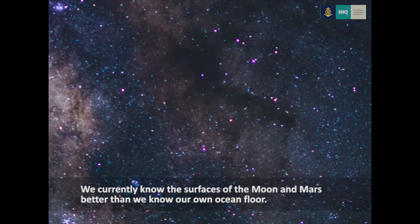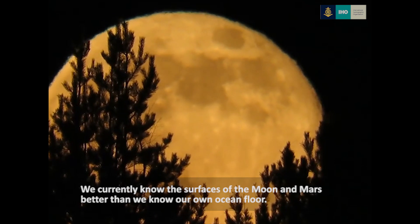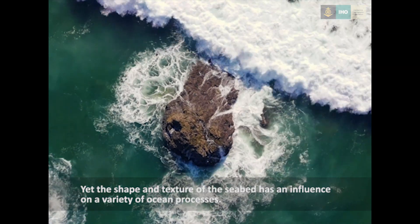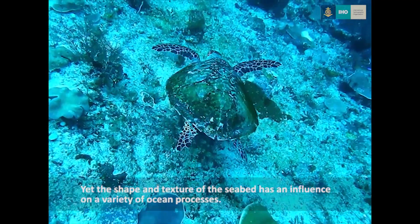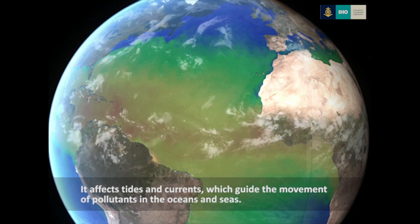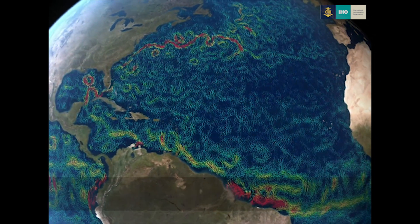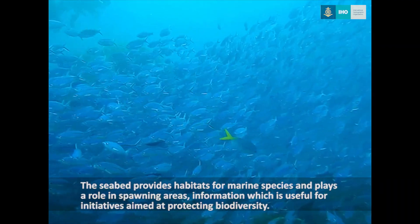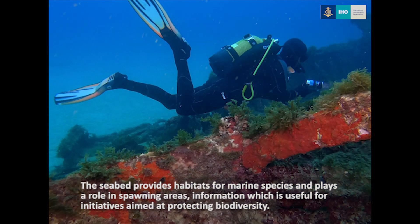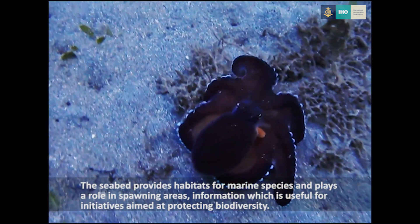We currently know the surfaces of the Moon and Mars better than we know our own ocean floor. Yet the shape and texture of the seabed has an influence on a variety of ocean processes. It affects tides and currents which guide the movement of pollutants in the oceans and seas. The seabed provides habitats for marine species and plays a role in spawning areas, information which is useful for initiatives aimed at protecting biodiversity.